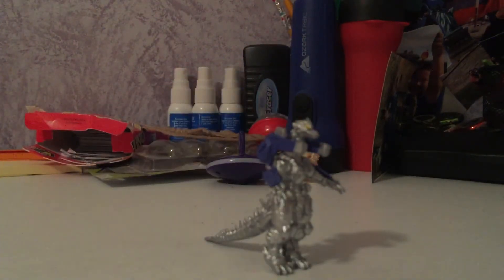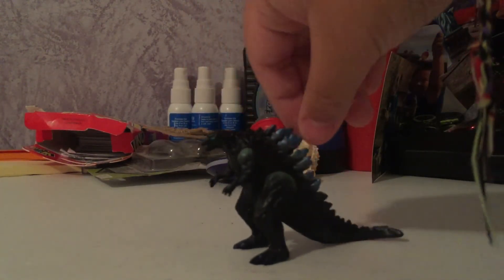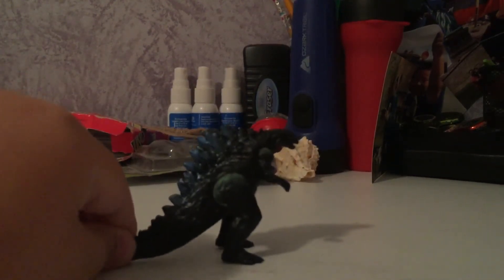The rest of the toys I'm reviewing also came from birthday cake toppers. First is Kiryu, also known as Mechagodzilla 3 — this is the 2002 version from the battle pack. It's got a pretty good paint job for a small figure. Next is Godzilla Earth — or Godzilla Filius, or whatever you call it — a smaller version of Godzilla Earth. He's pretty detailed for a small figure.